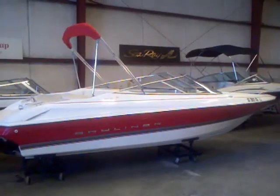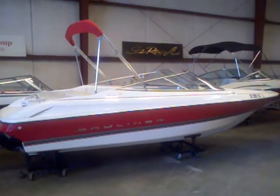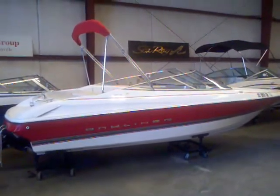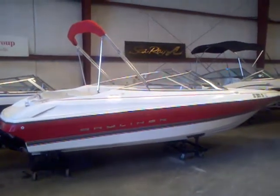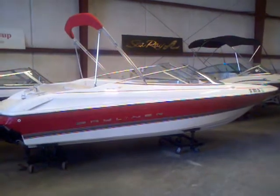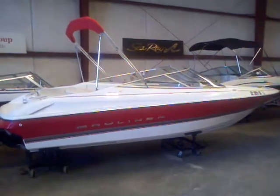Hey everybody, Matt Sellhorst here today with a fantastic boat for you. This is a 1997 Bayliner 1850 SS. This is a bow rider. It does have a trailer — the trailer will be coming in shortly. But this boat is super clean, well taken care of. It's got the Mercruiser 3.0 engine in it.